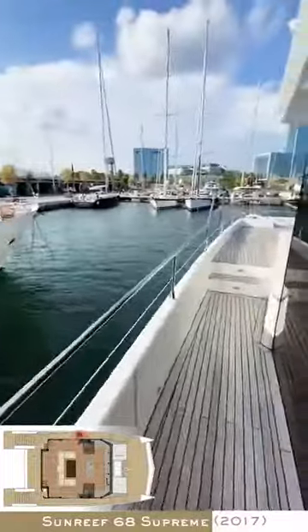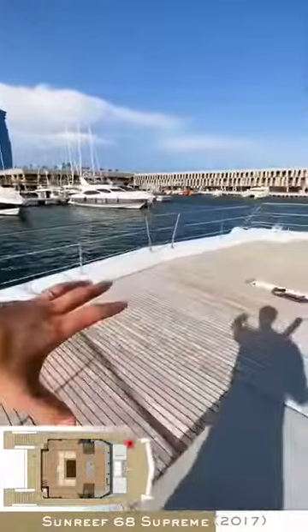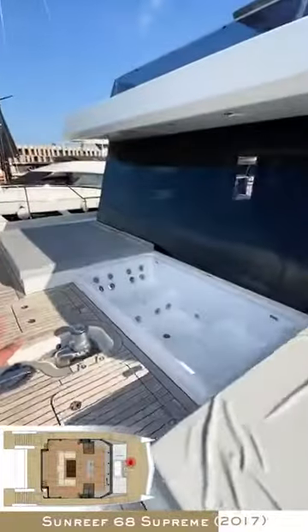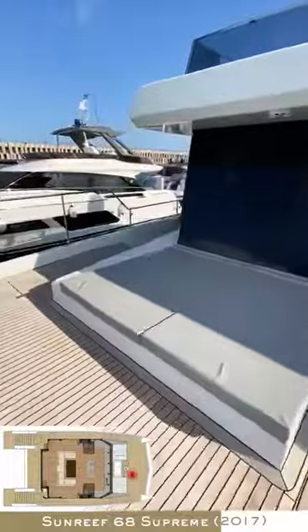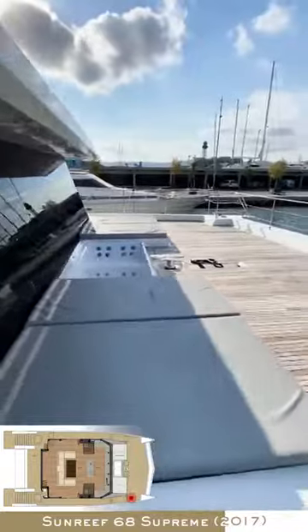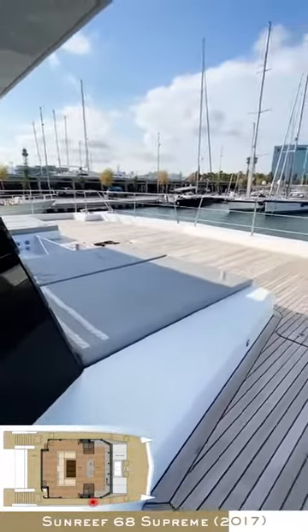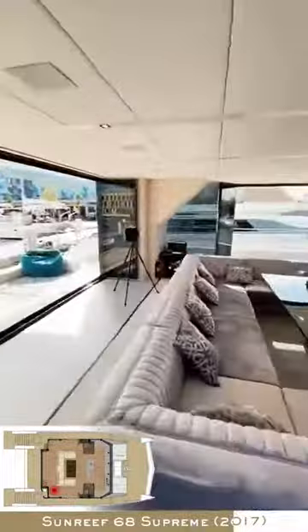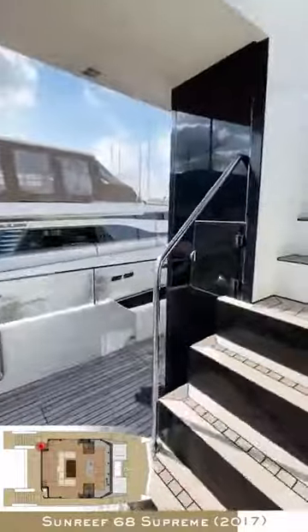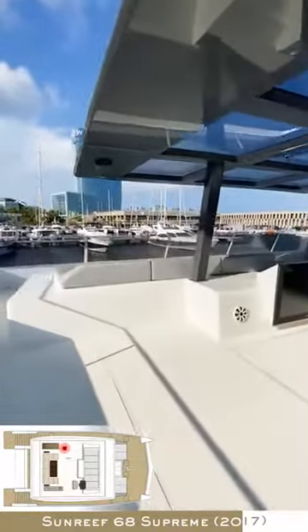Then we go forward to the bow area — huge space. You can put a table here as well, you have your jacuzzi, you can cover it, and you can put the optional 2x500 litre tanks so you have extended range. And then single anchor arrangement.